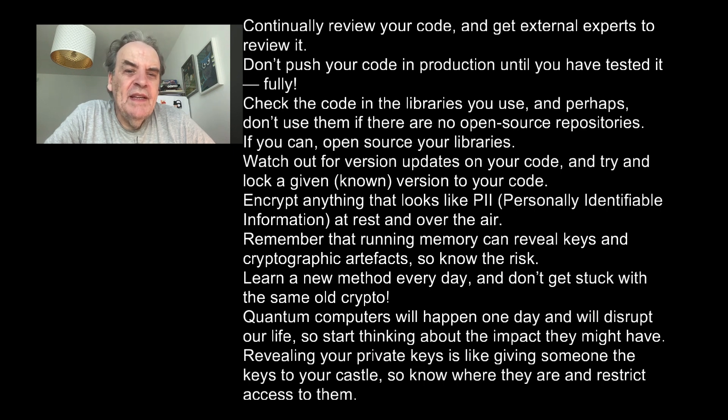Encrypt anything that looks like PII — personally identifiable information — both at rest and over the air. Remember that running memory can reveal keys and cryptographic artifacts, so know the risk.